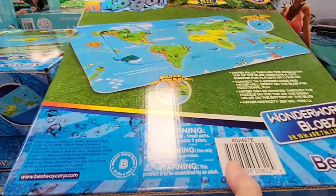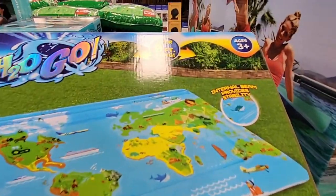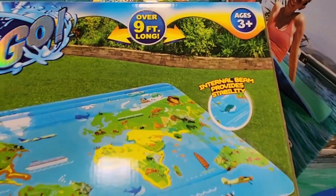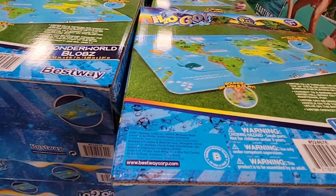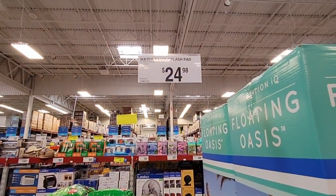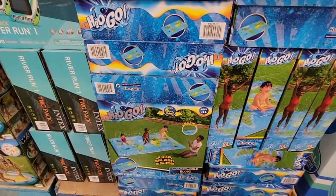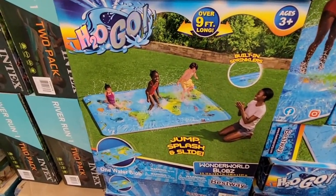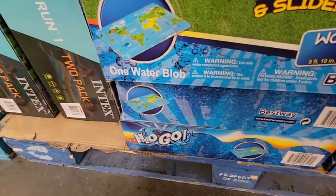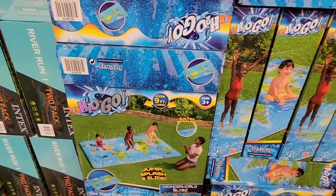There's a new water accessory I haven't seen before — it looks almost like a flat map of the world. It's labeled H2O, over 9 feet long, for ages 3 and up. At $24.98 it's a great price. Looking at the picture, water does shoot up — it's a splash pad. Kids love jumping in water, and this is perfect especially for toddlers.